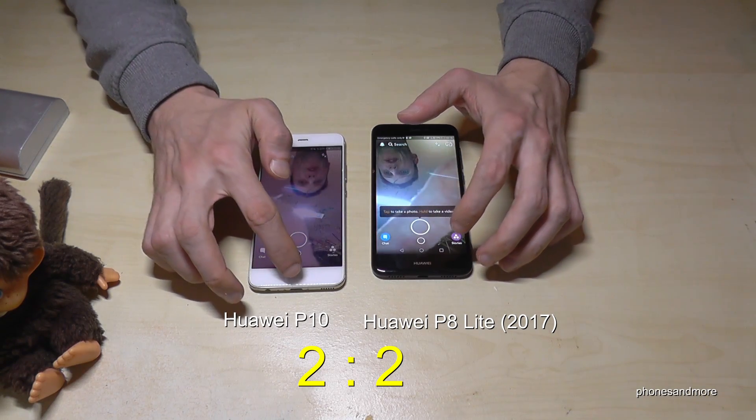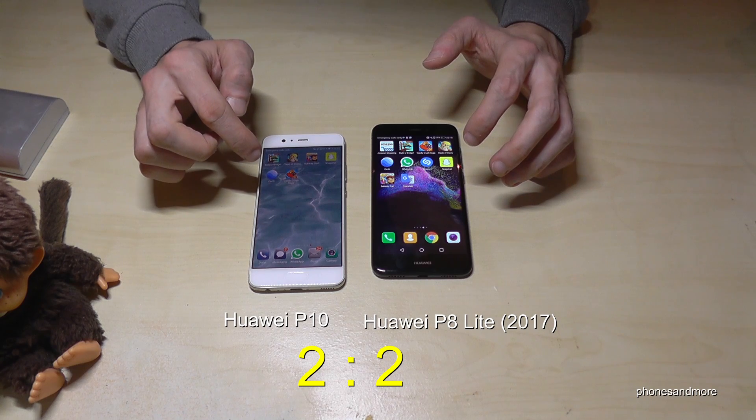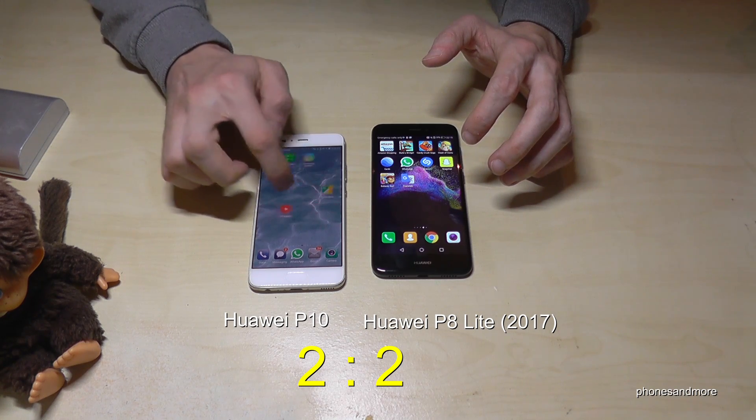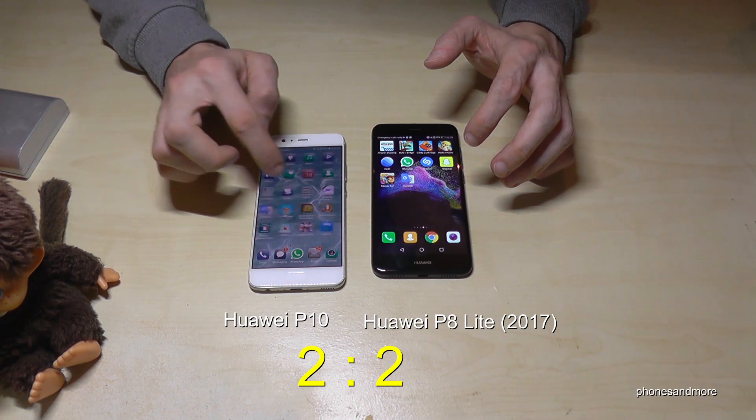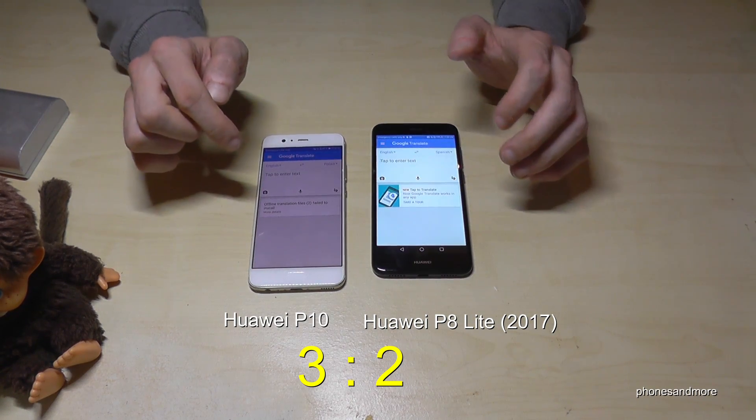Point for the P10. Let's try next the Google Translation. Point for the P10.